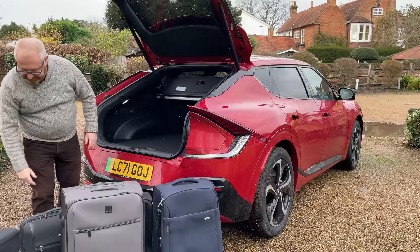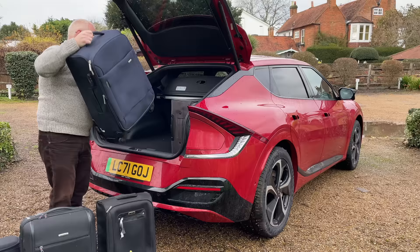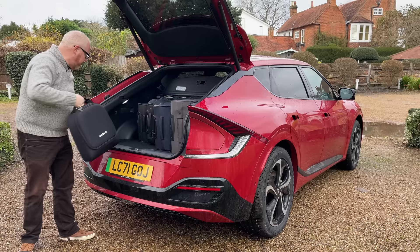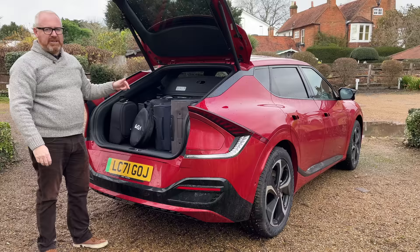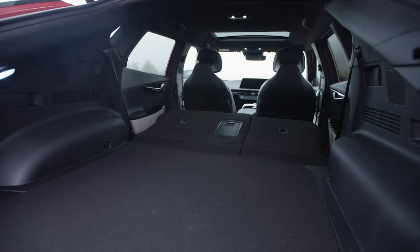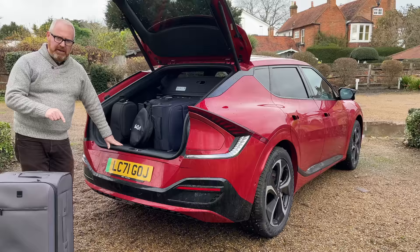Does it pass the Auto EV suitcase test? Yes — we've got a large suitcase, another large suitcase, and two small cabin bags, and it does pass. There's also space for cable bags or extra rucksacks. You can 60-40 split-fold the rear seats from the inside, which extends capacity to 1,300 litres, and the load bay is actually quite flat with a flat entry. At the front, space depends on whether you have rear-wheel drive or all-wheel drive. This is an all-wheel drive car, so the frunk is pretty small — around 20-something litres versus 54 litres on the rear-wheel drive version.